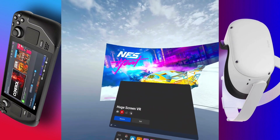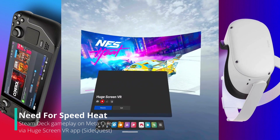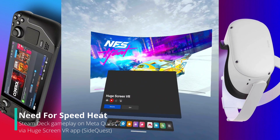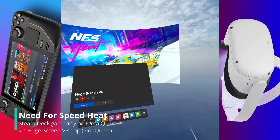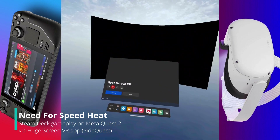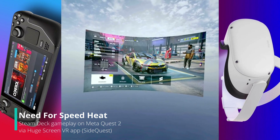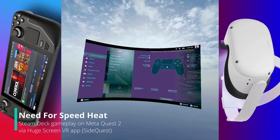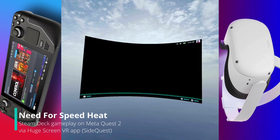All right, here I'm testing out Need for Speed Heat playing on the Steam Deck through the Meta Quest 2, using the Huge Screen VR app available on SideQuest. As you can see, you've got the Steam Deck right here on the interface.